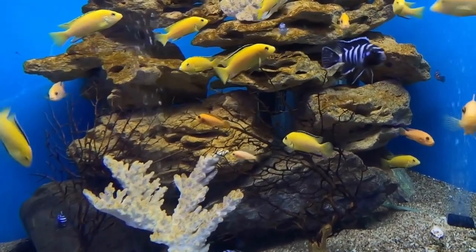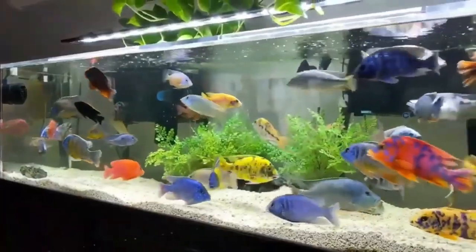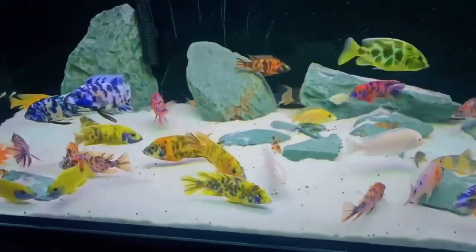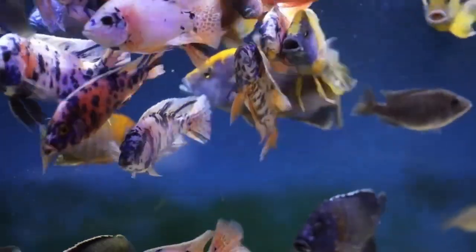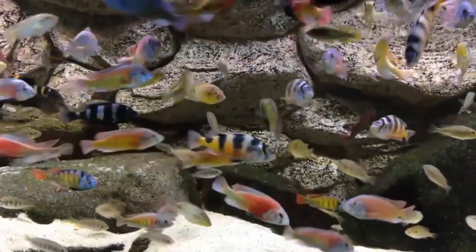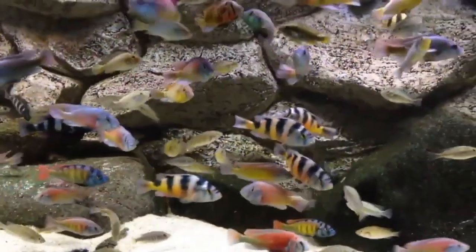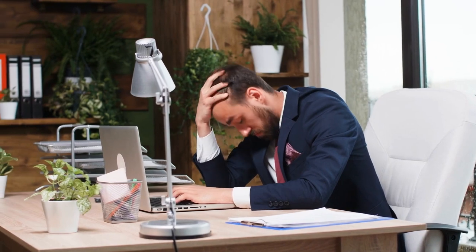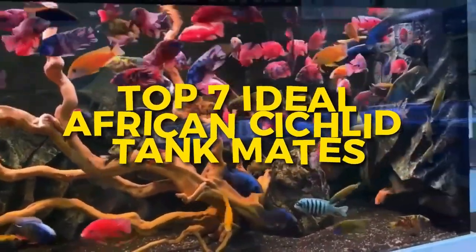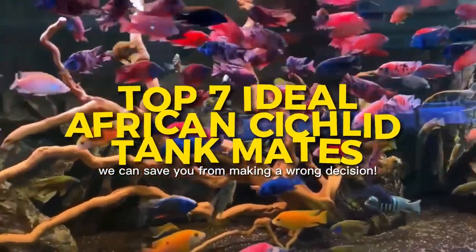It's almost the same as African cichlids. These creatures, like humans, require the assistance of a group or pack — a companion that can be their lifelong friend or even a potential breeding partner. As much as you like introducing new species to your fish, I recommend you thoroughly research suitable tank mates for these cute fellas. If you stick with us until the end of this video on the top 7 ideal African cichlid tank mates, we can save you from making the wrong decision.